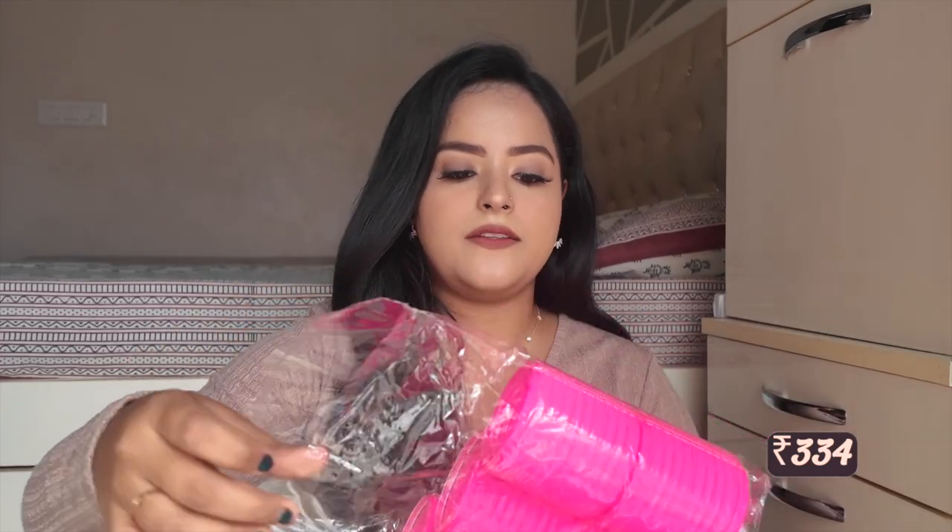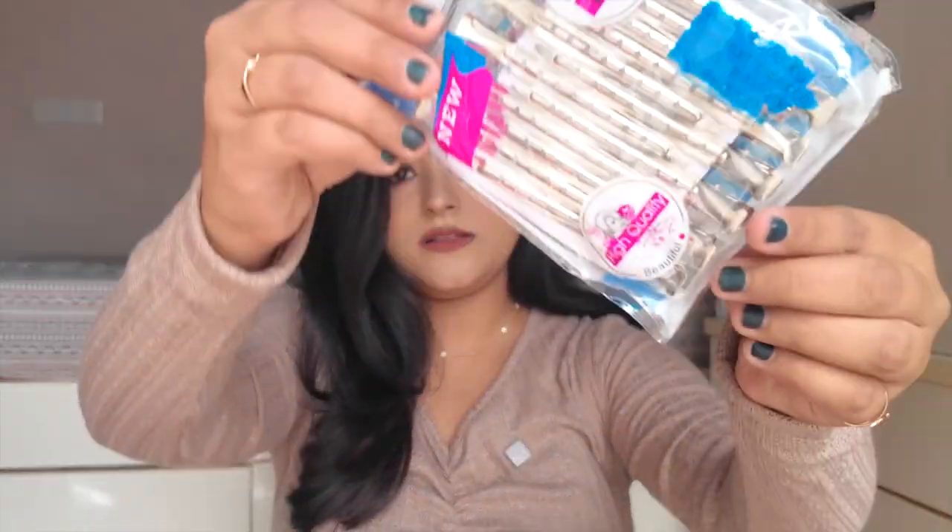The next hair tool accessory I got is these rollers. You get six pieces in three sizes — the biggest, medium, and smallest. Today was my first time using them with a blow dry and the volume I got was insane — the end result was absolutely gorgeous! I still need to use them more to get the hang of it. You also get 12 clips to hold the rollers in place.